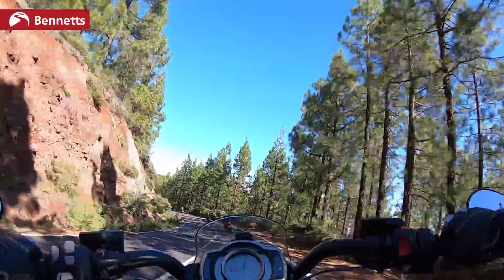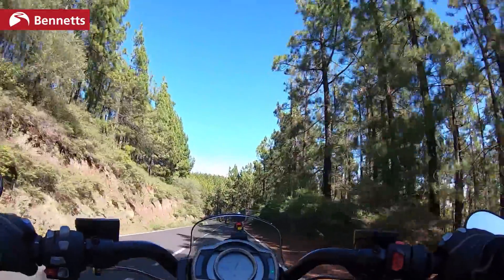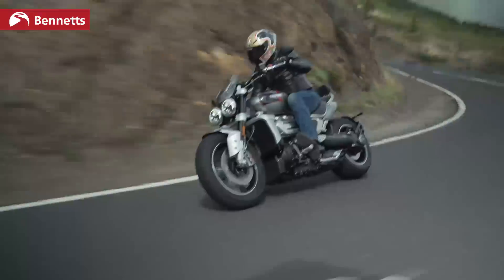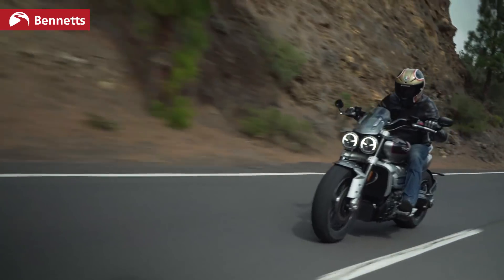It makes riding enjoyable. You feel the engine beneath you — I'm not saying it's vibey, but you just feel part of it. It's got soul.